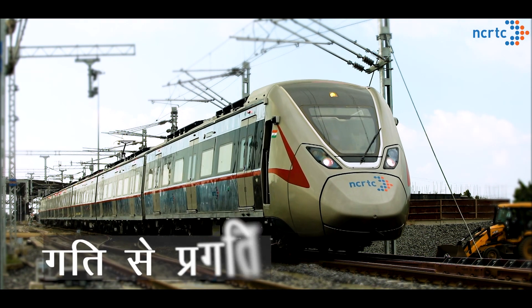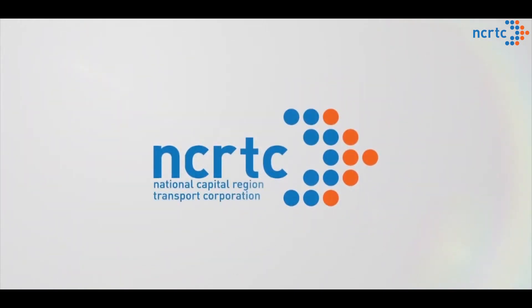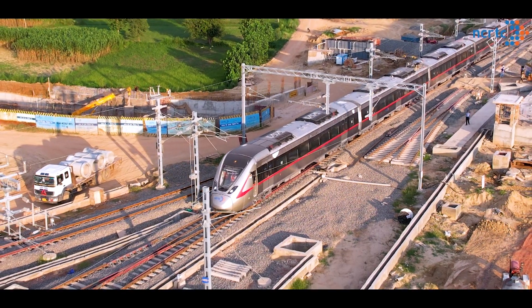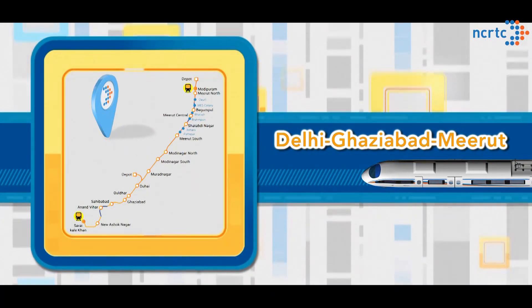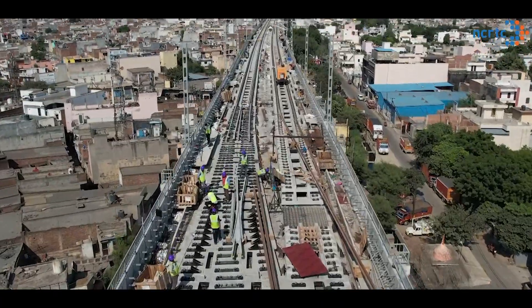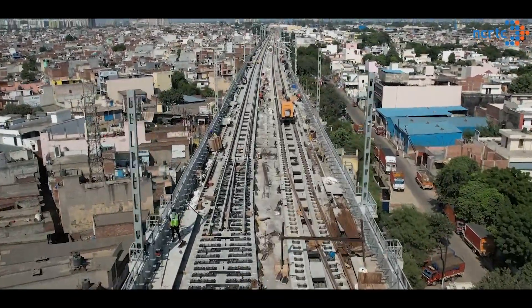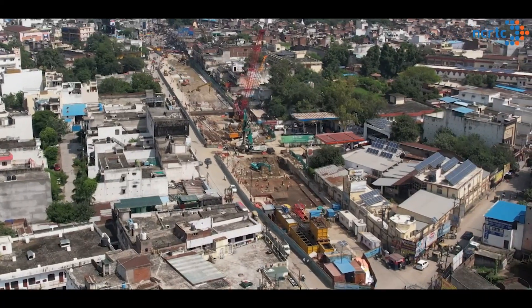With its motto 'Gati Se Pragati,' NCRTC is marching towards operationalizing India's first regional rapid transit system between Delhi, Ghaziabad, and Meerut. This 82 km long RRTS corridor comprises 70 km elevated and 12 km underground sections.